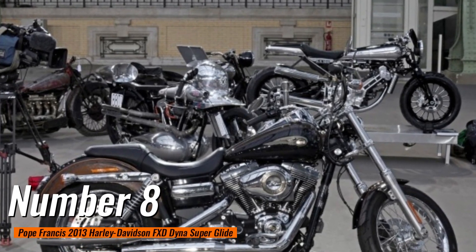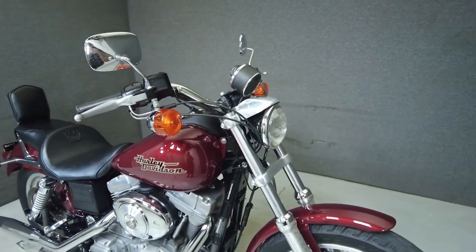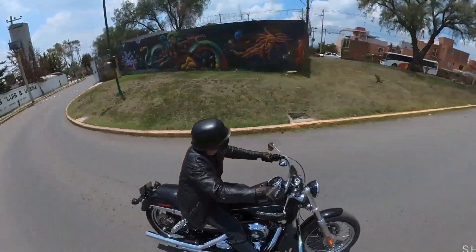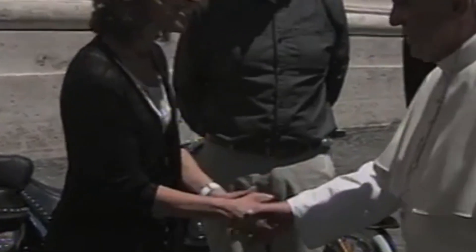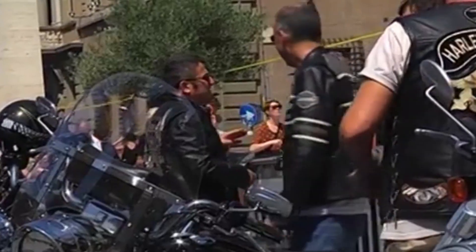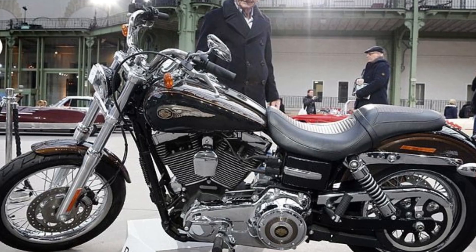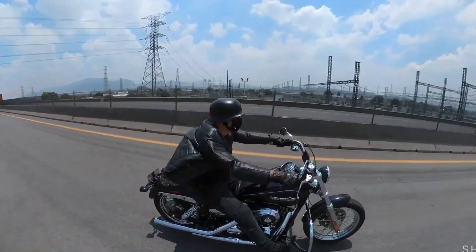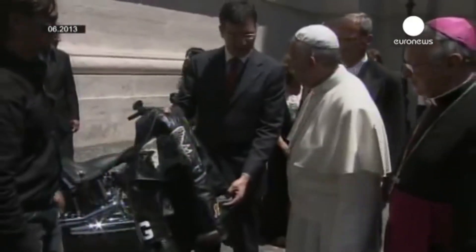Number 8: Pope Francis 2013 Harley-Davidson FXD Dyna Superglide. Sold for $331,000, this may seem steep for an FXD Superglide. Although it's a great touring bike with top performance thanks to the 1855cc engine and a high speed of 118 mph, the reason this bike is so expensive is its owner. This iconic motorcycle was gifted to Pope Francis by Harley-Davidson during its 110th anniversary as a symbol of unity and brotherhood. The sleek black exterior is complemented by stunning gold accents on the handlebars and fuel tank. The Pope, known for his humble lifestyle, thanked them for the gift, autographed both the bike and jacket, and sold them for charity.